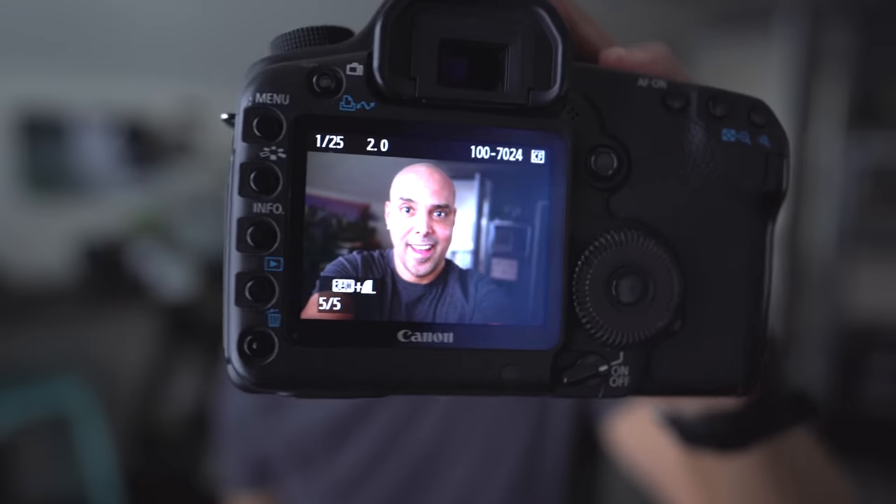I think the first picture I should take is of me. There is no face detection on this — old school center focus point. Here we go. Wow. The screen was pretty good on this camera, on the back. That's so cool. We definitely have to take some pictures with it to check them out.